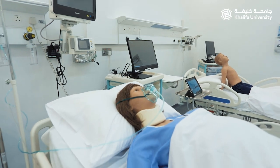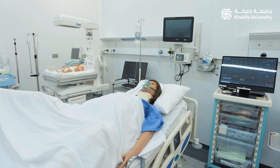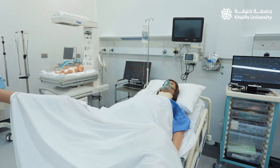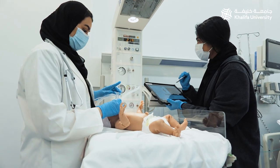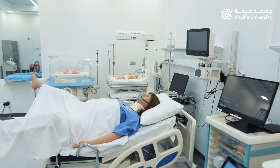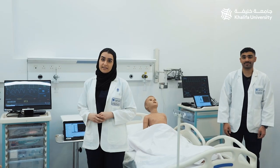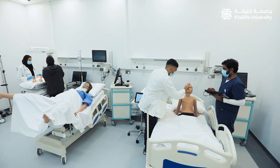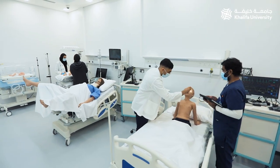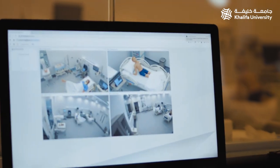These high fidelity mannequins have tetherless systems to facilitate transfer scenarios and to simulate patient care pathways. You can also see clinical equipment like ventilators and air and suction outlets which give us a realistic clinical environment. Students can practice simple procedure skills to complex team training skills using simulation here. All these rooms have the CAE Learning Space system to capture everything.